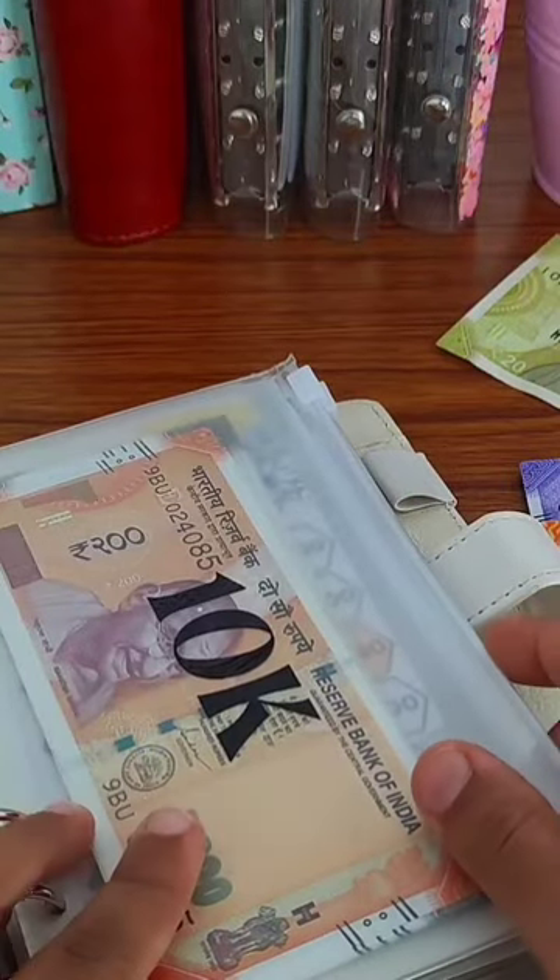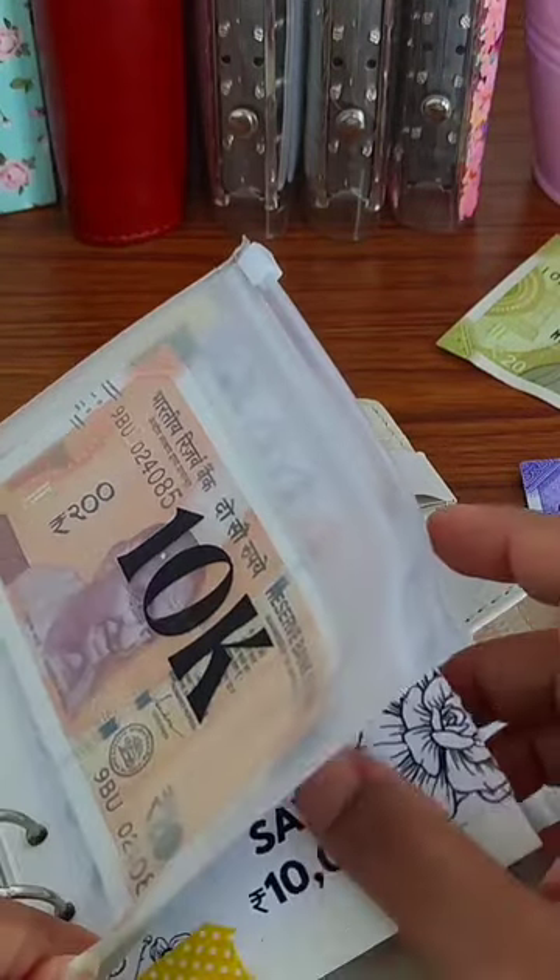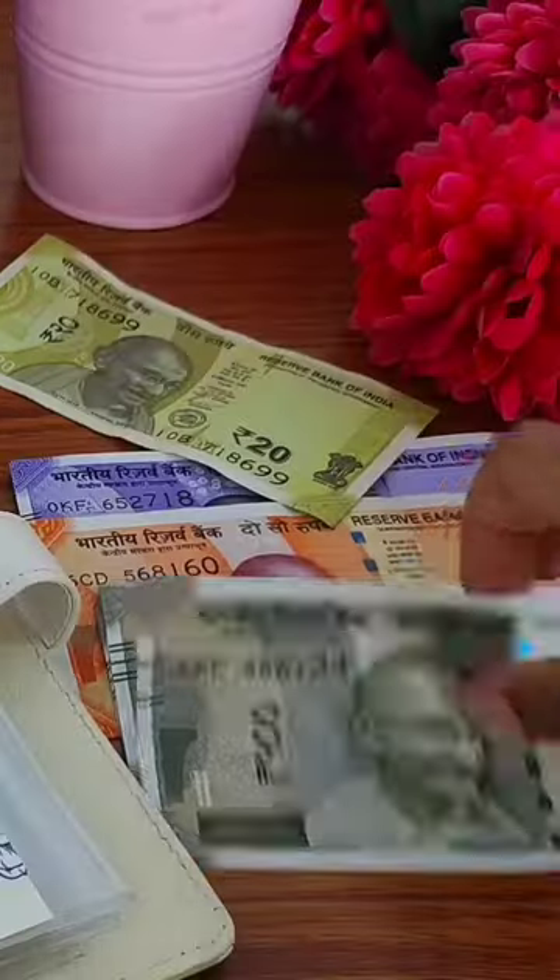Moving on to the next challenge which is 10k, and today we will save. We are going to do 500 today, so I am going to take a 1,500 note.